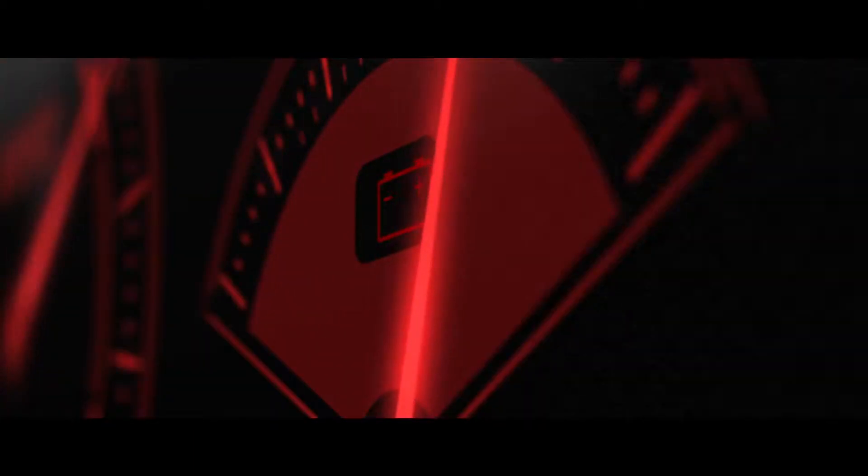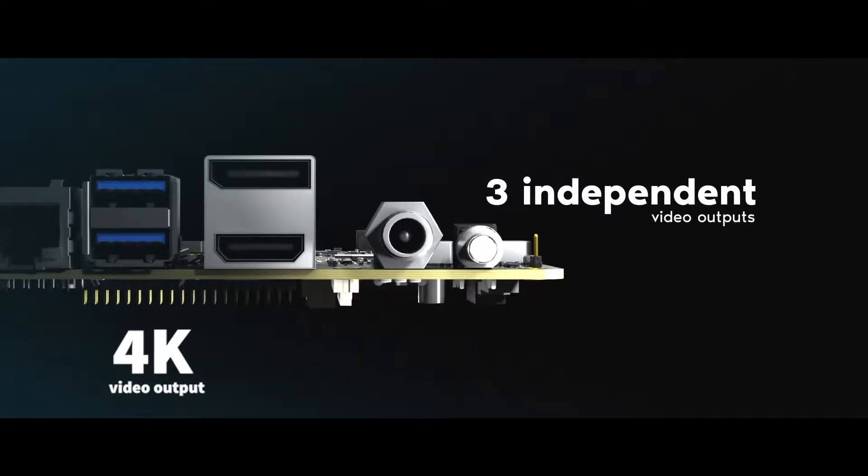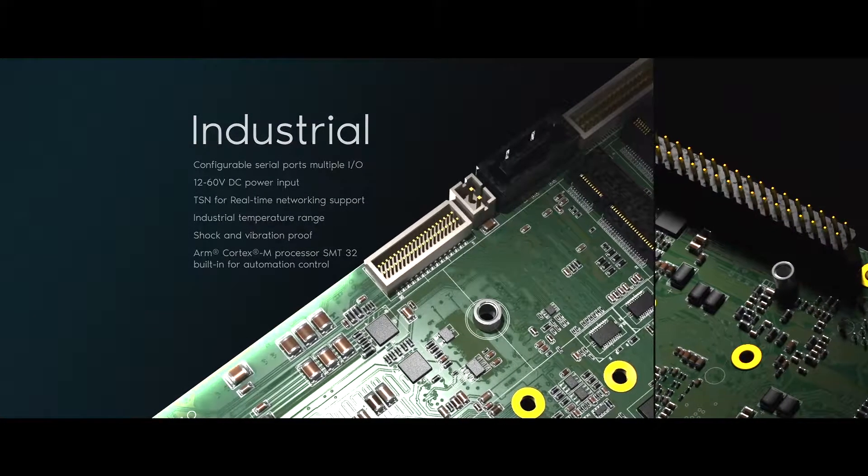It delivers astonishing graphics and processing performance in just 15 watts, designed for an industrial environment to run boards at 0 to 60 degrees Celsius.